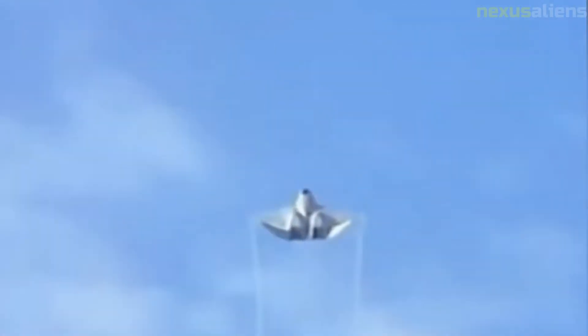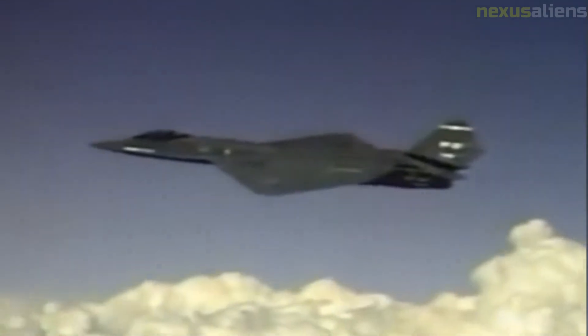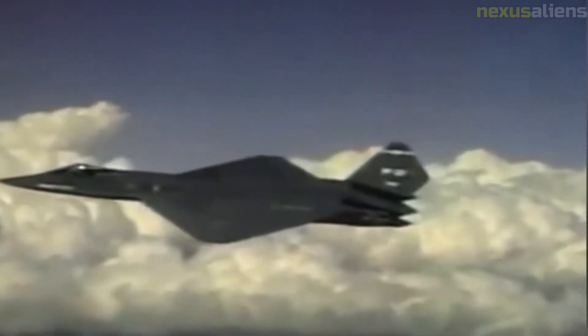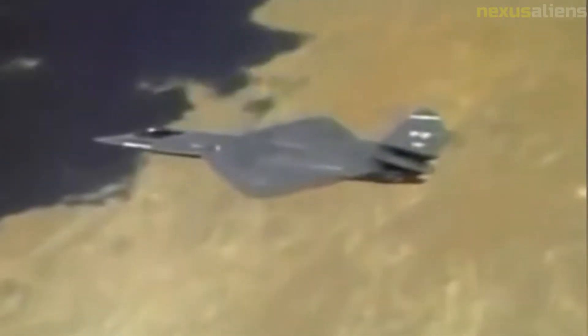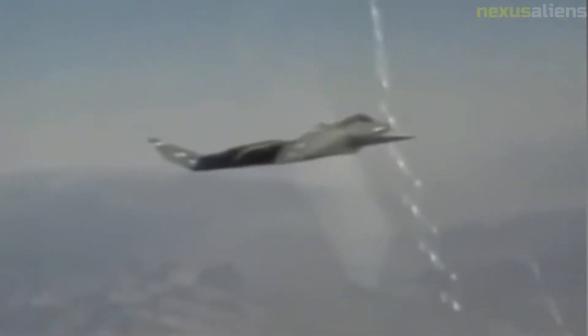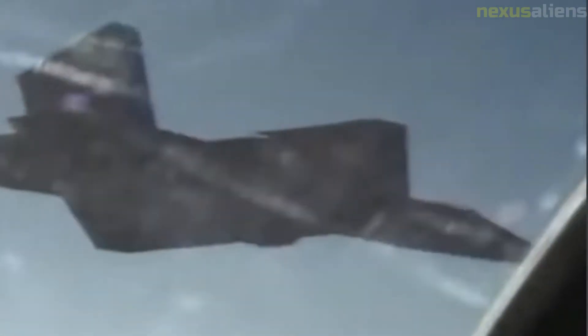The first YF-23, Prototype Air Vehicle 1, was rolled out on 22 June 1990. PAV-1 took its 50-minute maiden flight on 27 August with Alfred Paul Metz at the controls. The second YF-23 made its first flight on 26 October, piloted by Jim Sandberg. The first YF-23 was painted charcoal gray and was nicknamed Black Widow II after the Northrop P-61 Black Widow of World War II. It briefly had a red hourglass marking resembling the marking on the underside of the Black Widow spider before Northrop management had it removed.